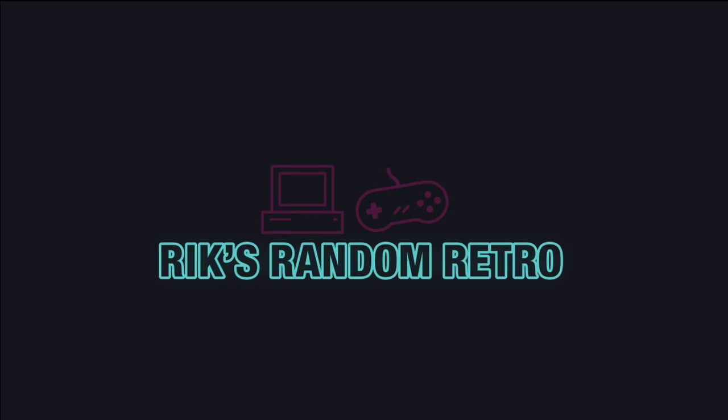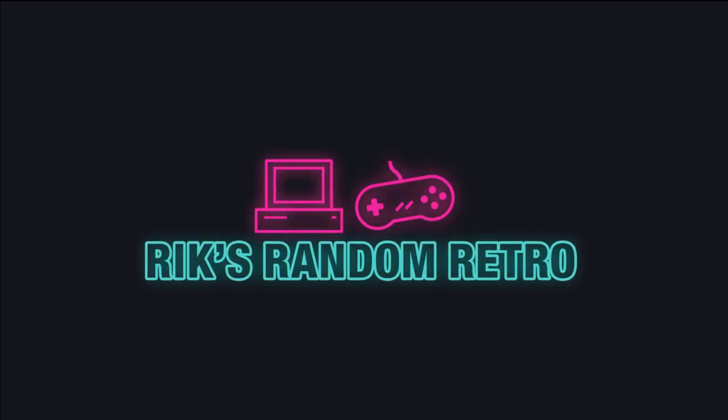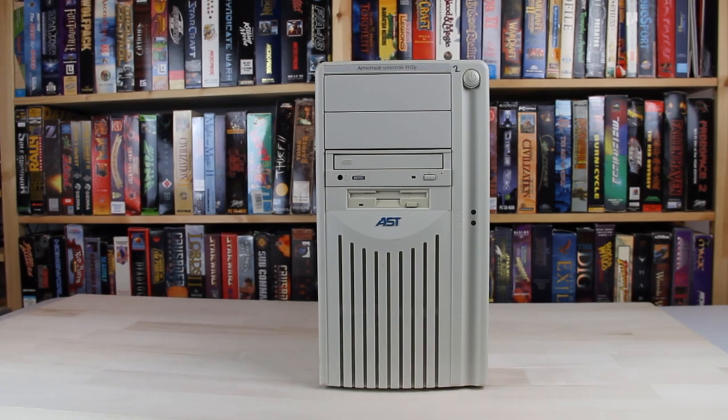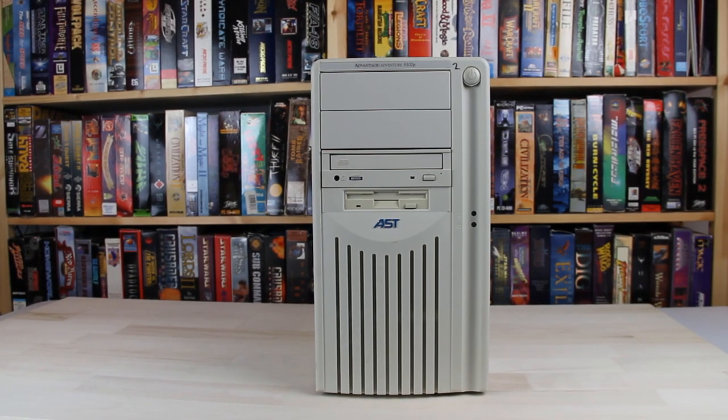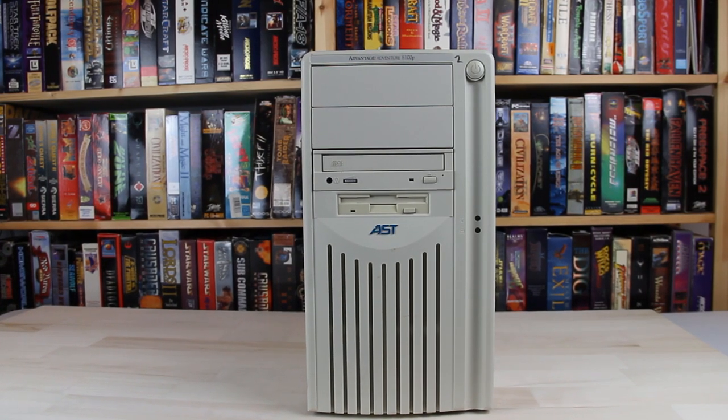Welcome back to Rick's Random Metro, where we hit speeds into triple digits. I found this machine on a local online marketplace and it actually is strikingly familiar to one I had growing up. While I had an Advantage 822, the specs are near identical.